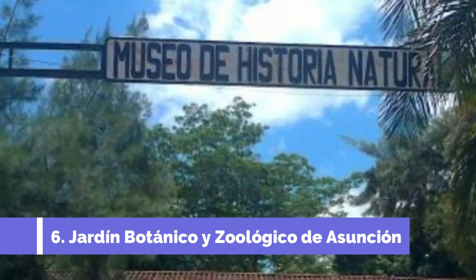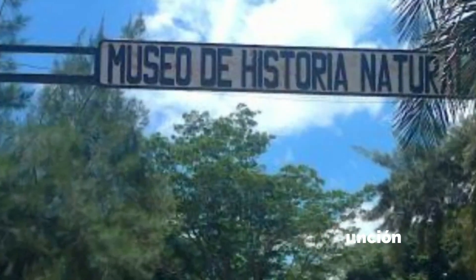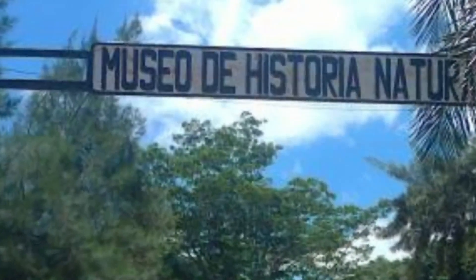This beautiful botanical garden and zoo is the perfect place to relax and enjoy nature while learning about the diverse flora and fauna of Paraguay. Number seven: Museo del Barro.